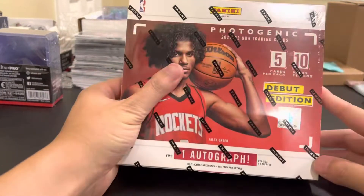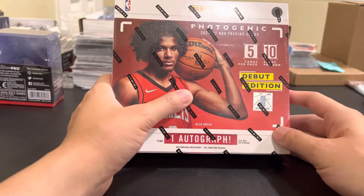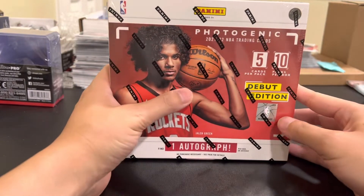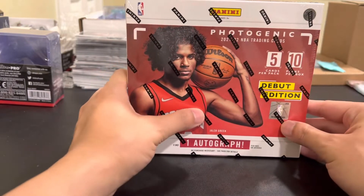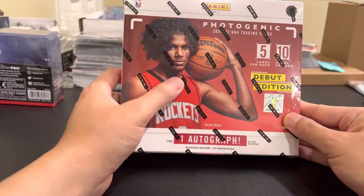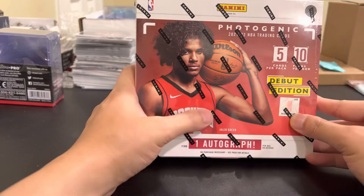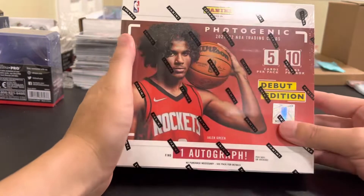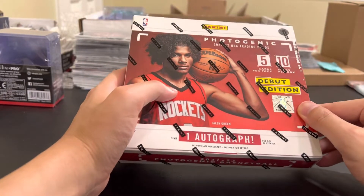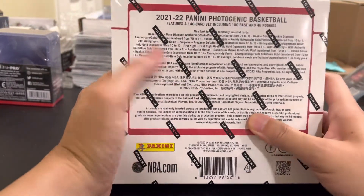Today we're opening a Photogenic hobby box - it's the online exclusive product that just came out on Panini Direct. It started at $500 at auction and went all the way down to around $115. I was able to get it at like $115, so that's pretty good - a hobby box with one auto guaranteed and you can't really beat it. Never really seen what's in it so it'll be the first time seeing what cards are in it.